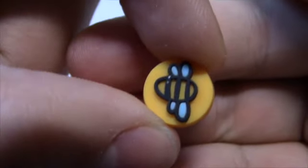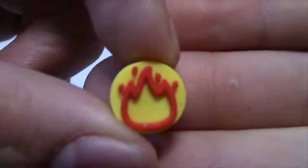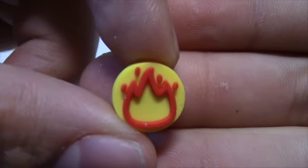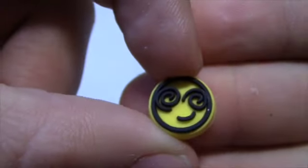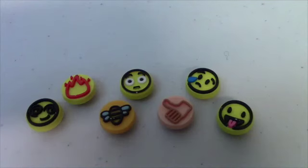Right here we got the bumblebee emoji. Here we got the emoji with the flame. And then right here we got the hypnotizing emoji with the swirly eyes like it's hypnotized. And there's a look at the seven emoji figures that we got today.